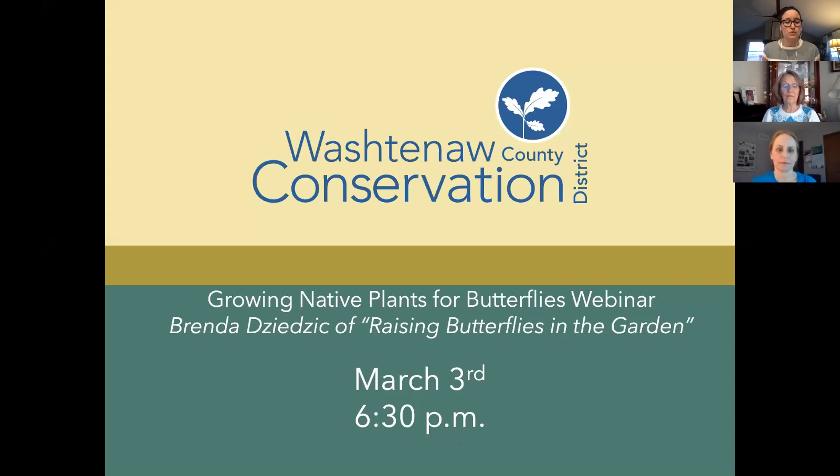For those not familiar, the Washtenaw County Conservation District has been assisting residents with the conservation and wise use of natural resources since 1948. We primarily serve residents through education, programs like this, resources, and technical assistance. This program is part of our conservation education series. I'd like to introduce one of our partners, Lisa Dennys.